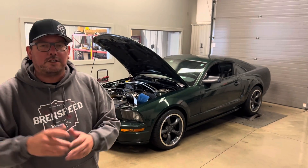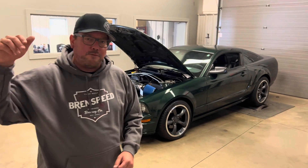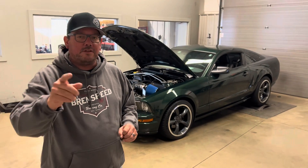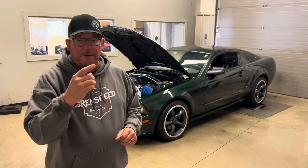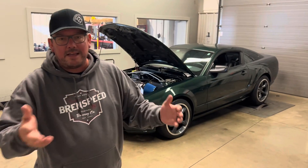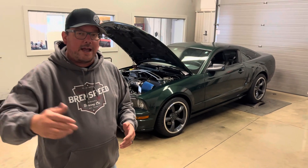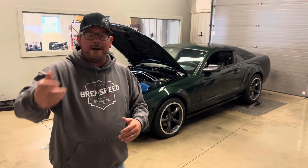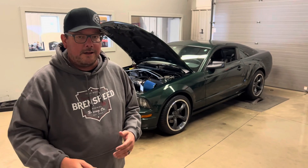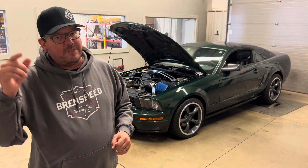Hey, what's up everybody — Brent from Brent Speed, thanks for watching Brent Speed TV. It's Three Valve Wednesday: an '08 Bullet e4 supercharged. This car has such a cool story. If you stick around to the end, I'll put a link to a video we filmed of this car being given away from his kids to their dad. Yes, this car was built here at Brent Speed for their dad — an awesome dude. They wanted to take care of him; he did a lot of things for these kids growing up, and that video was awesome.